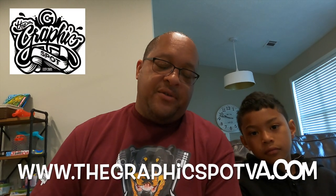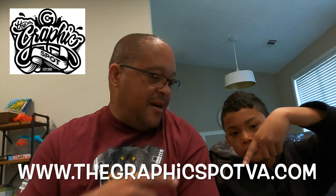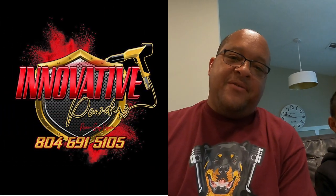Welcome to Peanut's Automotive Adventures — that's RC Cars! It's been a while since we put a video on the channel, but it's long overdue. Before we get into today's video, shout out to both our official sponsors: graphicspotva.com right there, and also Innovative Powders.